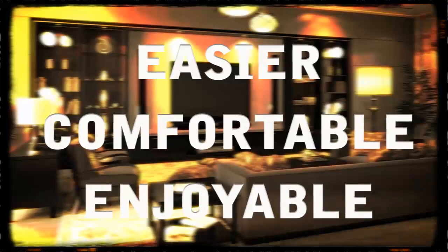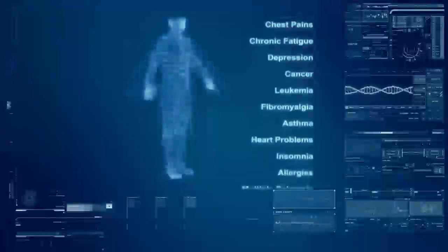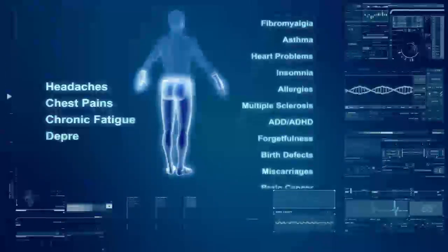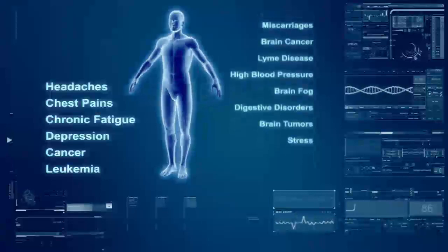But little do most of us realize, the more electrical devices we add into our living areas, the more harmful our living areas become. Every electrical system produces electromagnetic fields, or EMFs, which have shown to be harmful to our health. Headaches, chest pains, chronic fatigue, depression, cancer, leukemia, and many other conditions can all be linked to the exposure of electromagnetic fields.